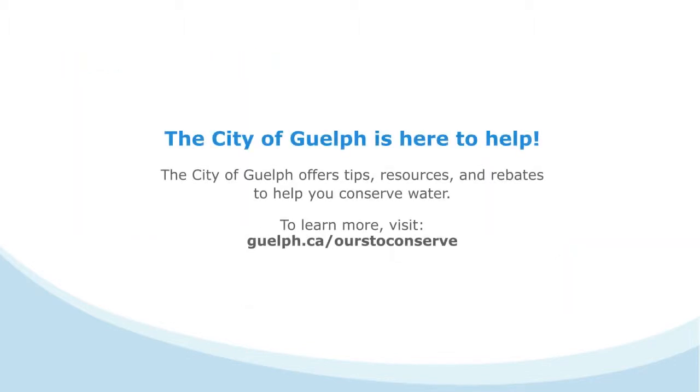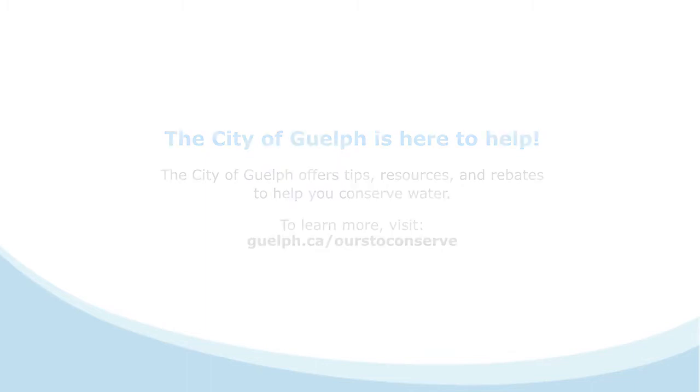The City of Guelph offers tips, resources, and rebates to help you conserve water. To learn more, visit guelph.ca/ourstoconserve. Thank you.